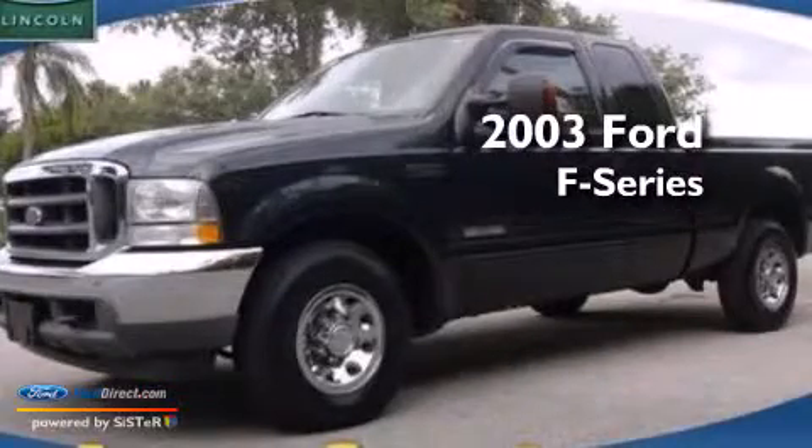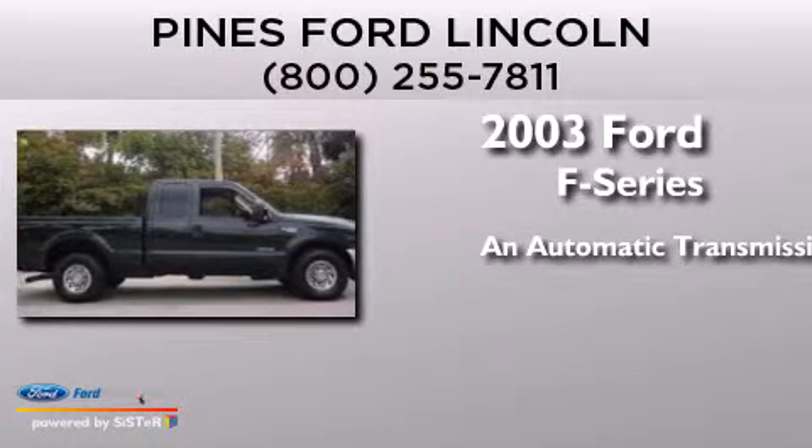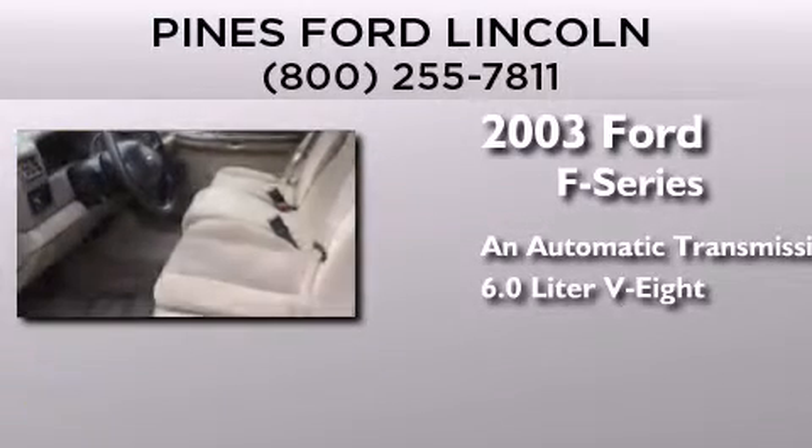This is a 2003 Ford F-Series. This truck has an automatic transmission and a 6.0-liter V8.